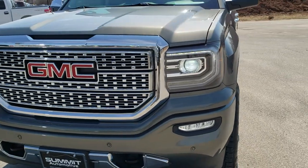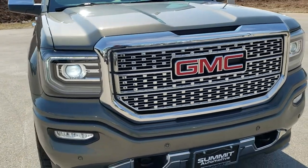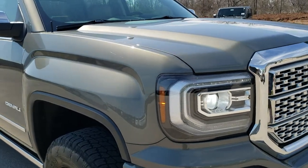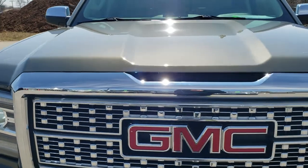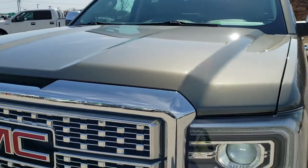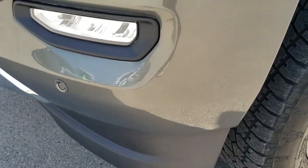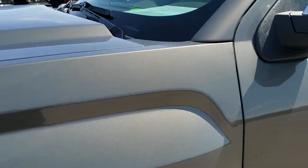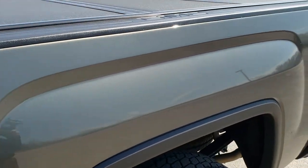Today we are checking out this super clean 2018 GMC Sierra 1500 crew cab short box, half ton. This truck has the Denali package and the 6.2 liter V8 motor which pumps out 420 horsepower. It has been fully safety inspected by our service shop, has a fresh oil and filter change, all the fluids have been checked and topped off, and this truck is 100% ready to go. Mineral Metallic is the color.